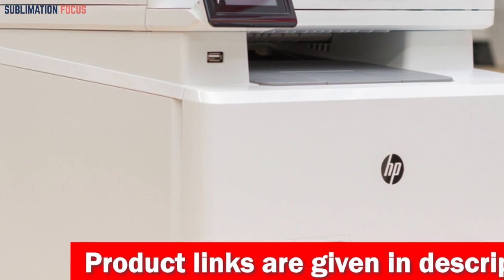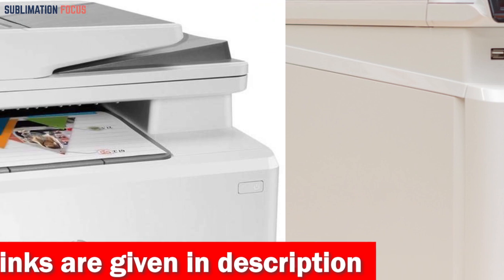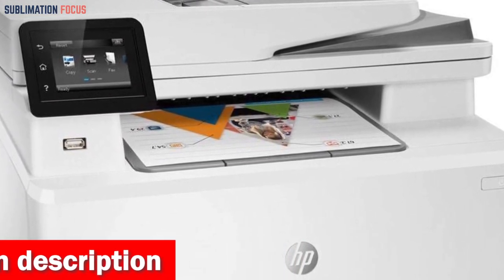This printer also provides a hassle-free dual-band Wi-Fi connection and ensures peak printing performance with original HP toner cartridges that produce consistent professional quality pages.